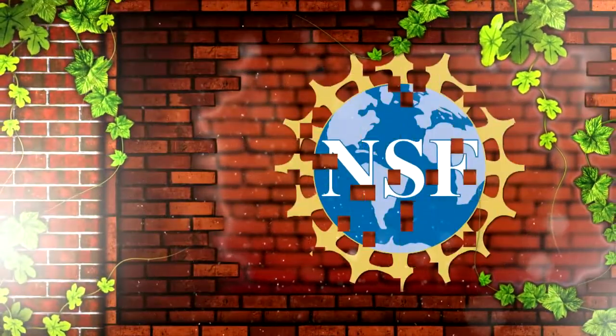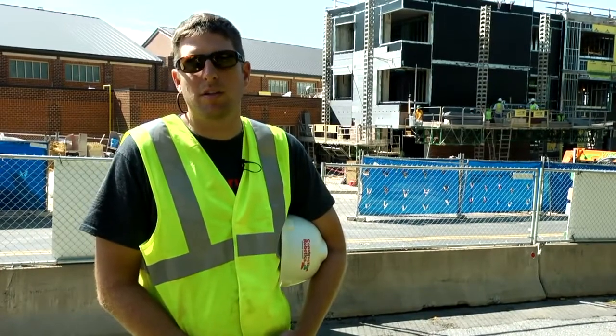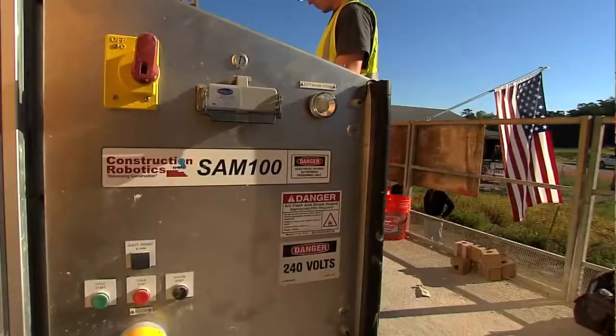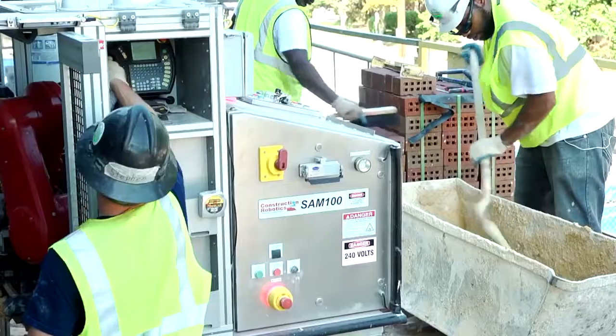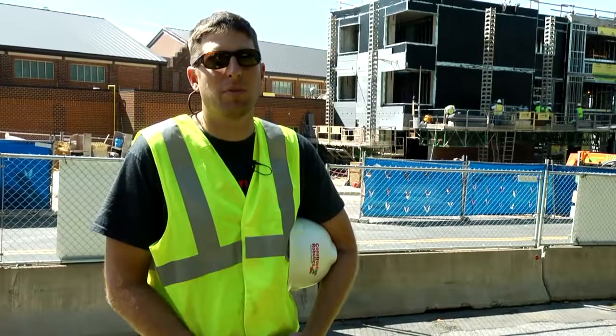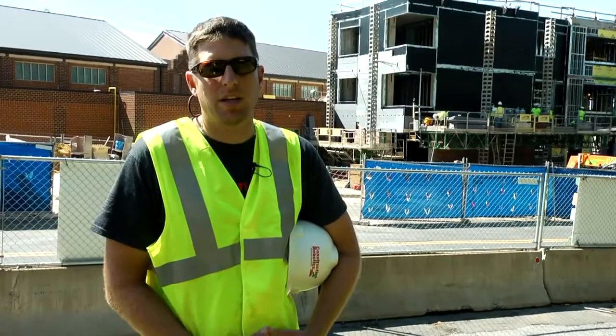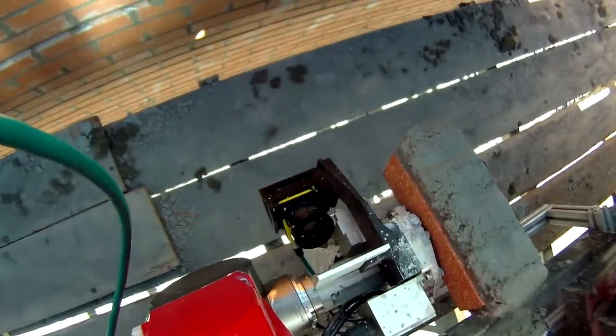NSF has been an instrumental part of our work. It's really been what enabled us to go after and develop a high-risk technology like this. Bringing robotics and automation into the construction industry is a challenge on multiple fronts — both from the technology side, but also on the business and implementation side. The ability for NSF to come in and support that has been really what enabled us to pursue this technology and enter this industry.